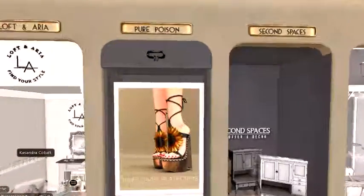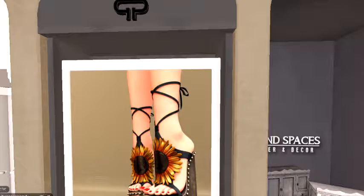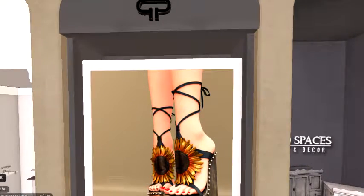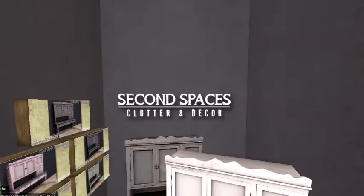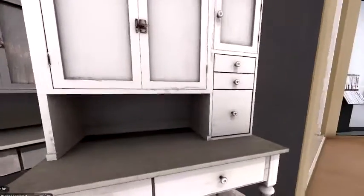Next up, Pure Poison — very cute pair of sandals. And Second Spaces — I haven't seen anything from Second Spaces in a while, yay! I love Second Spaces, very cool.